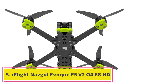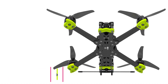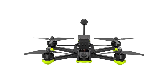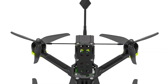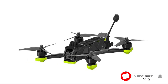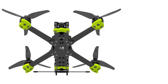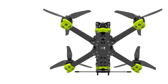At number 5: the iFlight Nazgul Evoque F5 V2 HD. The iFlight Nazgul Evoque F5 is a high-performance FPV drone designed for freestyle and cinematic flying. It comes with DJI's O4 Air Unit Pro already installed, so out of the box you get 4K video at up to 120 frames per second and 1080p live view at 100 frames per second, ensuring low-latency, high-definition visuals. The Nazgul features a 1/1.3-inch CMOS sensor, 155-degree ultra-wide FOV, and Rocksteady 3.0 Plus stabilization for smooth footage.